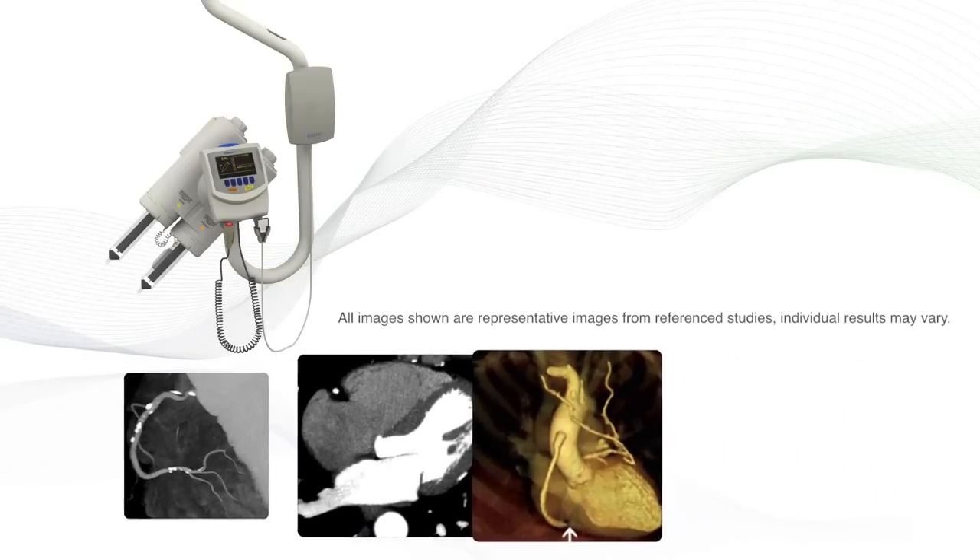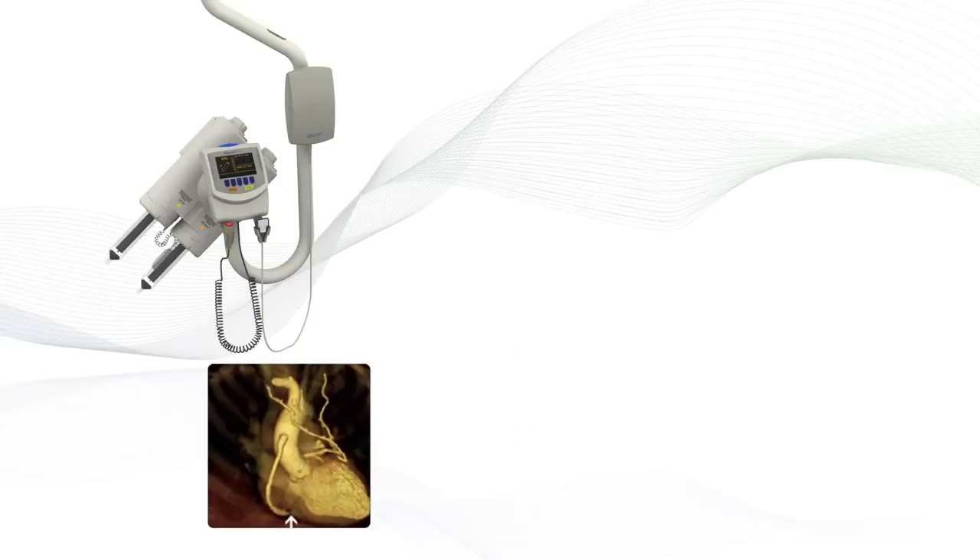The EPP is a triphasic protocol that is particularly useful for cardiac imaging.